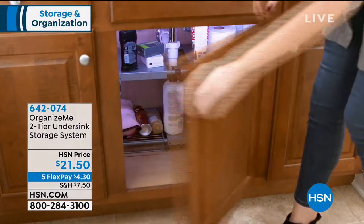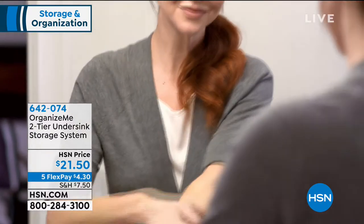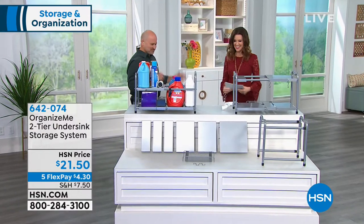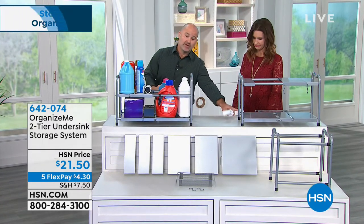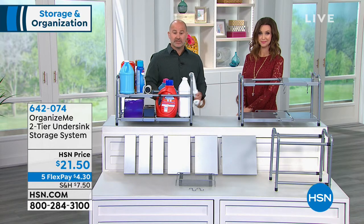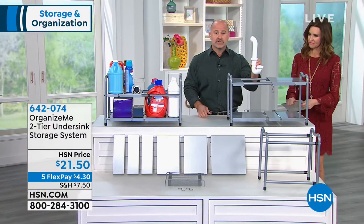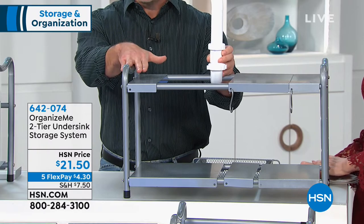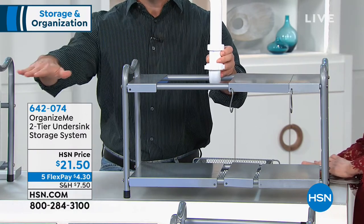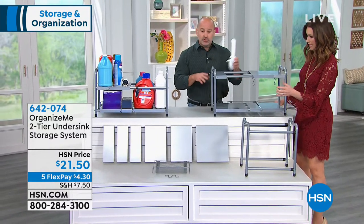You're getting not only horizontal space but also vertical storage space — without building shelves underneath your sink. It's five flexible payments of $4.30, for a total of $21.50, and you're getting everything you need to completely organize yourself. We've got Mike Spinale here. What we have when we look underneath our sinks is an abyss of mess — products upon products, things completely misplaced. The big thing we all encounter is the under-sink plumbing, but this system provides the two tiers and everything you see on this table is included.